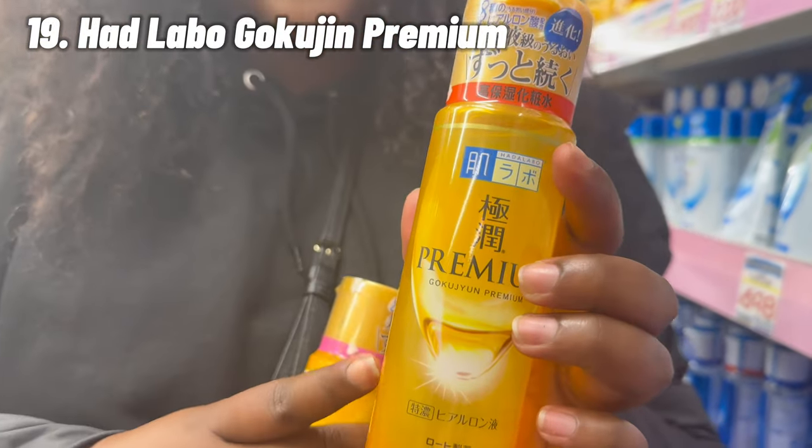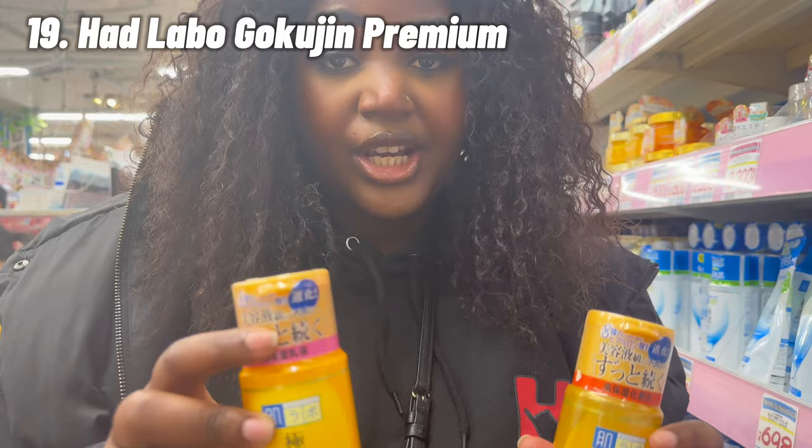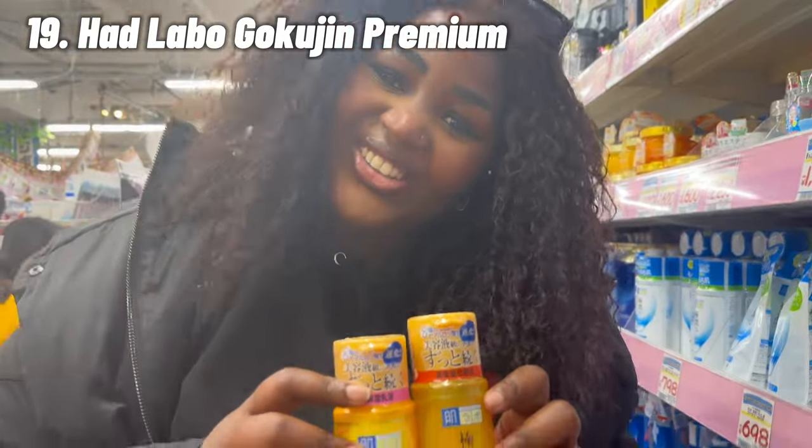These two products also went super viral. This is the Hadalabo Brightening Goku Jun Toner, and this is the milk. So good for hydrating your skin — the ladies know. If you know, you know. Get this and let me know what you think.